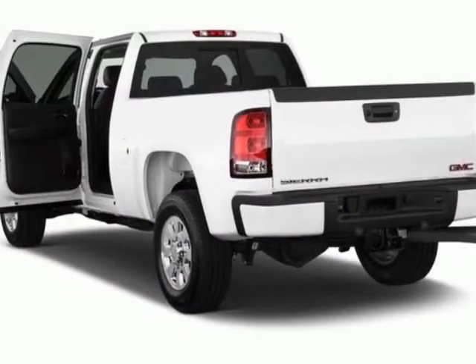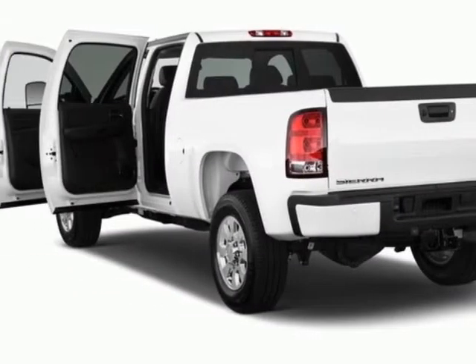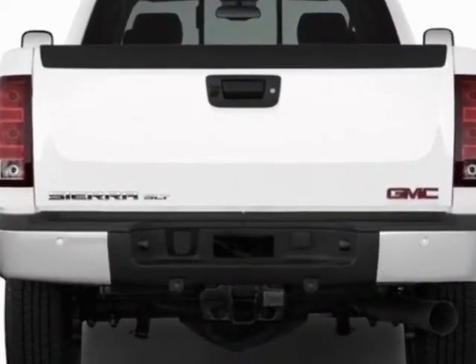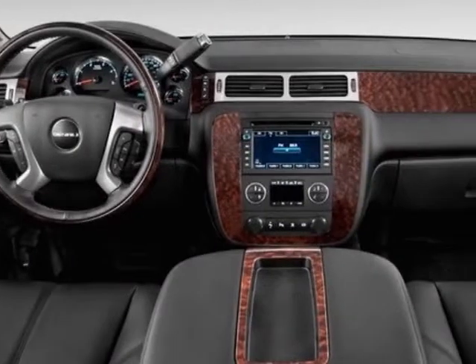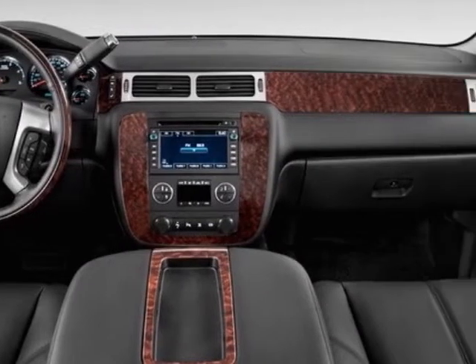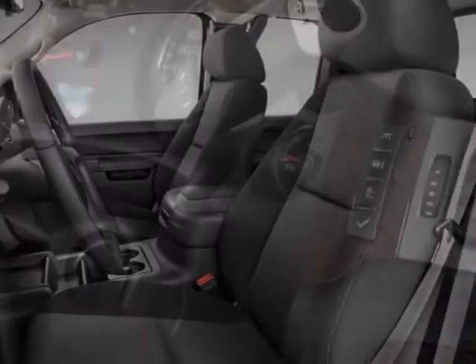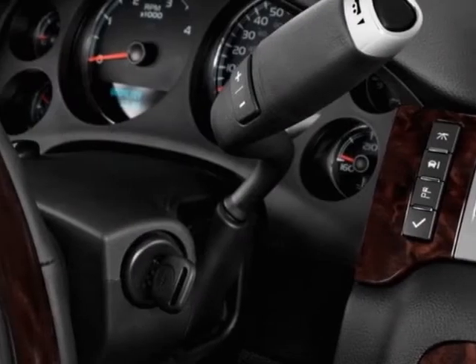The Sierra 2500 HD boasts a 6.0 liter engine and has a 6-speed automatic transmission. Another great feature is that this vehicle uses flex fuel. Additional options for this vehicle include power steering, AM FM stereo, air conditioning, and driver airbag.